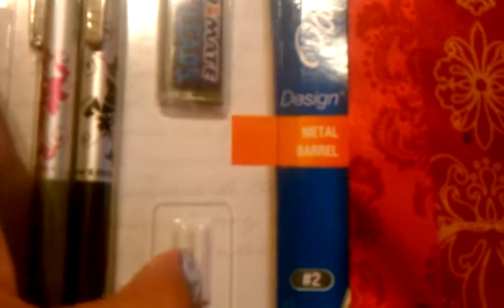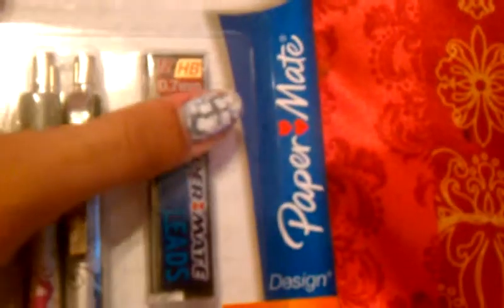And then I got these two mechanical pencils. They've got some really cool designs on them. One's gray with pink, and the other's black with black. And then it comes with these four little erasers and some extra lead.